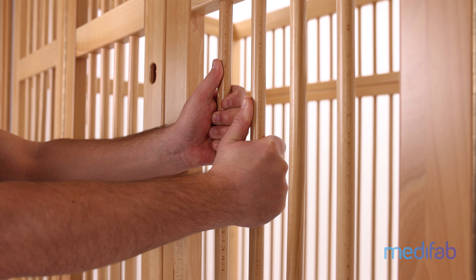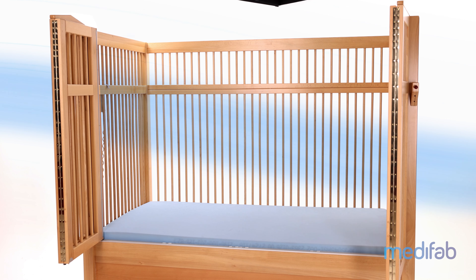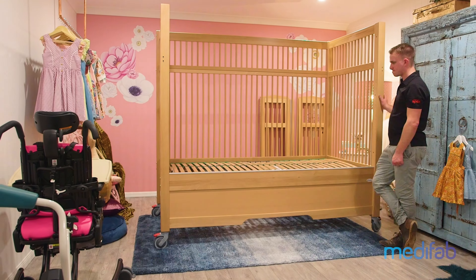The safe surround bed has strong timber railings that go all the way around the perimeter of the bed. These are robust to withstand challenging behaviors. This gives the user great ability to see outside the bed and gives caregivers vision into the bed with excellent airflow. The safe surround bed looks good in the home setting, being a natural wood color made from beechwood timber with a beautiful polished finish.